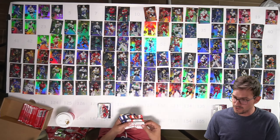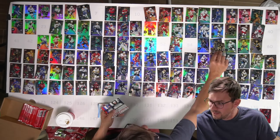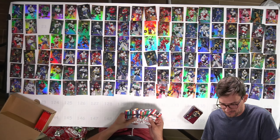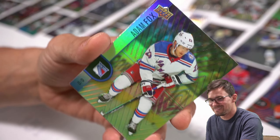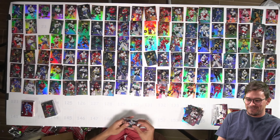Starting by collecting the full base set, I figured I'd probably get every single card, and it came right down to the wire — barely, just barely getting the very last card. Not Adam Fox. Not Adam Fox. Adam Fox!